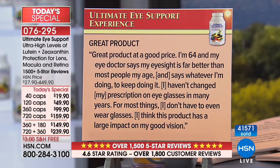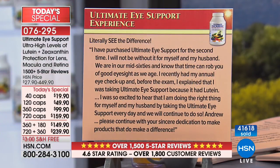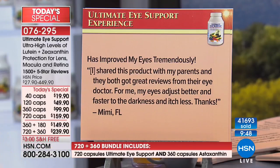'Literally see the difference. I purchased Ultimate Eye for the second time. I will not be without it for myself and my husband. We are in our mid-60s and know that time can rob you of good eyesight. I recently had my annual eye checkup and was so excited to hear that I'm doing the right thing for myself and my husband.' And: 'I shared this product with my parents and they both got great reviews from their eye doctor. My eyes adjust better and faster to darkness and itch less.'